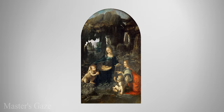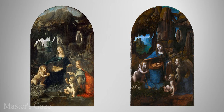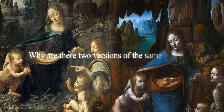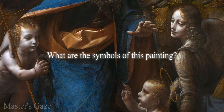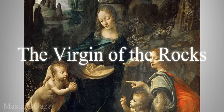The Virgin of the Rocks is a painting by Leonardo da Vinci. In reality, there are two versions, similar in composition but with important differences. Why are there two versions of the same painting? Why is this scene set in a humble cave? What are the symbols of this painting? In this video, we will talk about The Virgin of the Rocks by Leonardo da Vinci.